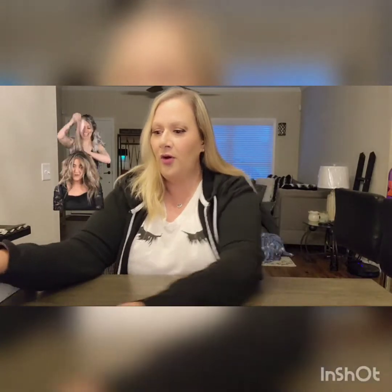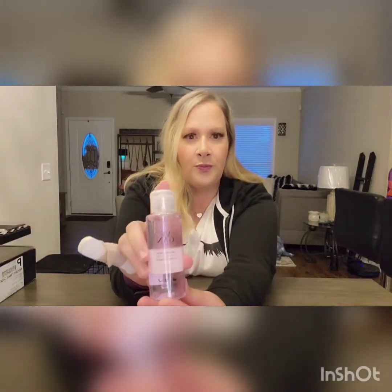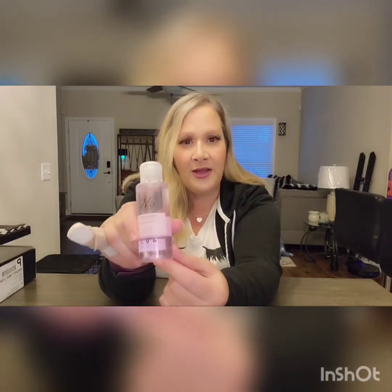I used this toner last night and today and it smells great — it has a really refreshing scent, kind of watermelon-ish. It's a good scent and I really like it a lot, so thumbs up for that.